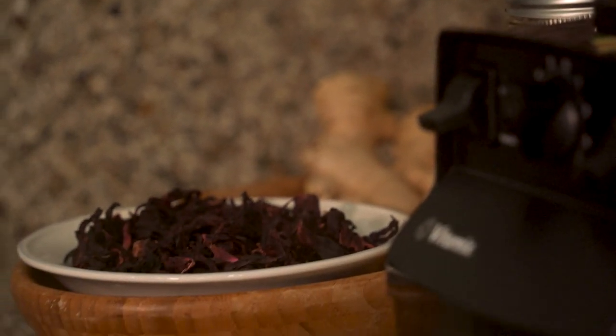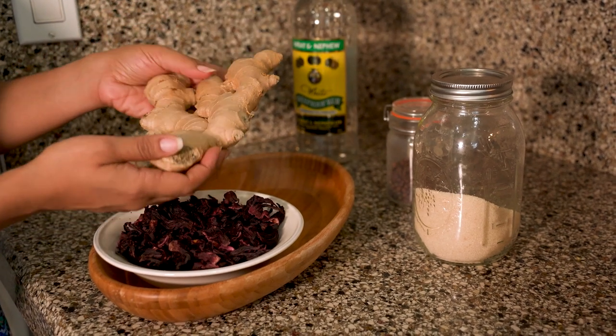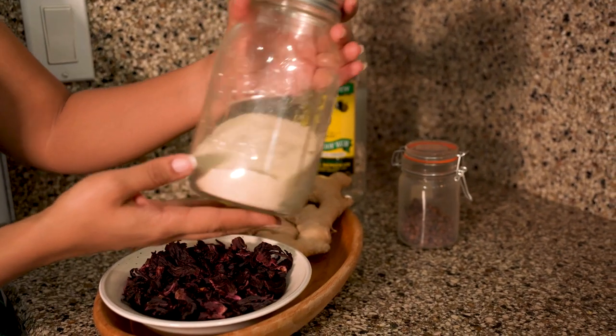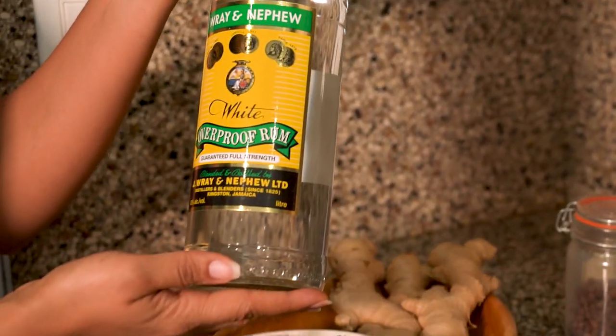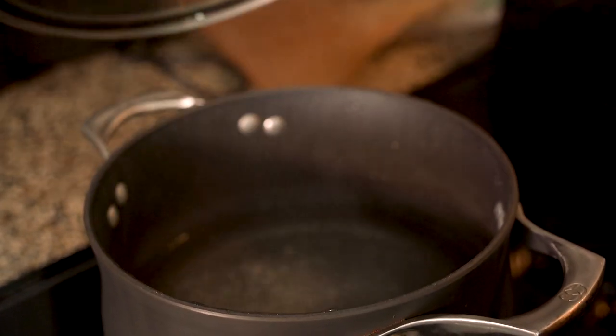Here's the dried sorrel, but fresh sorrel can be used. Raw ginger — ginger is a must. All spice berries to give it that malt flavor, and sugar. We prefer cane sugar. And lastly, you can spike it with rum if you're in an extra festive mood. Sorrel is typically served and stored without rum.